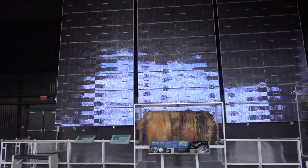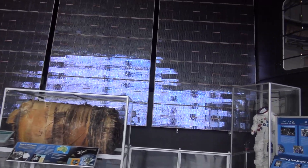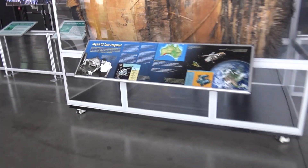It's a lot of solar panels. Skylab tank fragment.